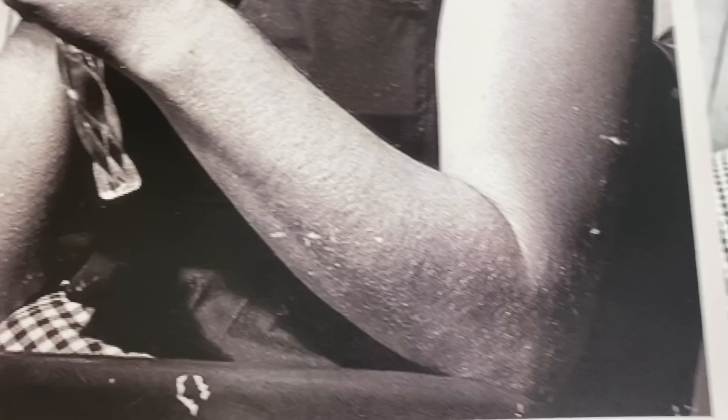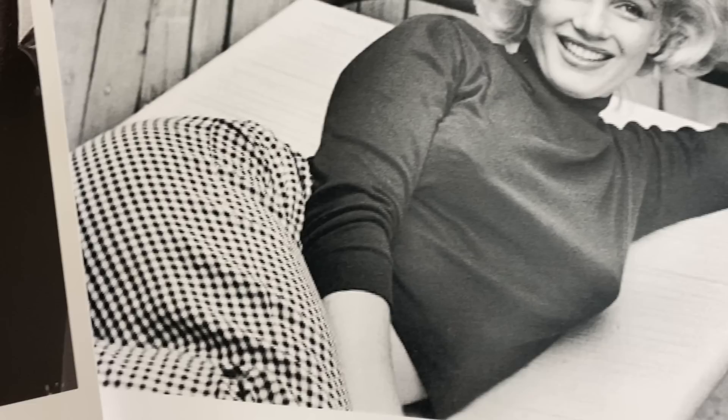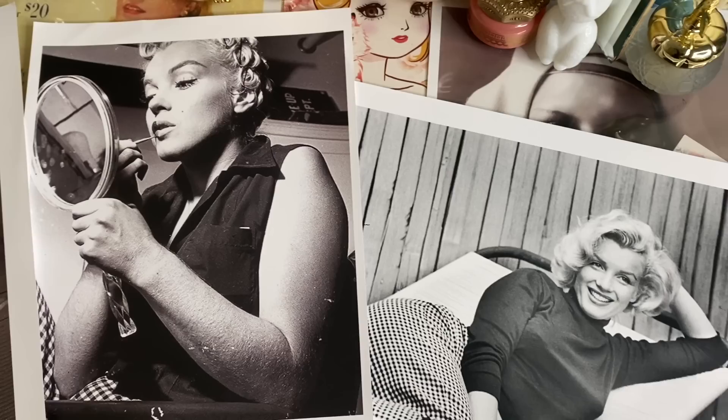Laszlo moved to New York and opened the first institute there in 1939 at 677 Fifth Avenue. Early clients included Katharine Hepburn and Greta Garbo. The doctor became a trusted skincare expert for many of the world's most famous faces. Now I'm going to go into Marilyn Monroe's skincare routine and show you the custom prescription.